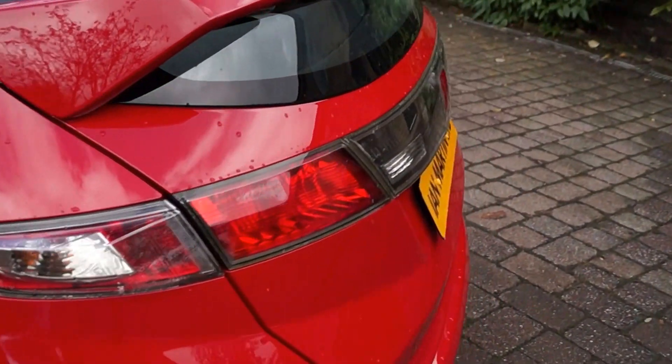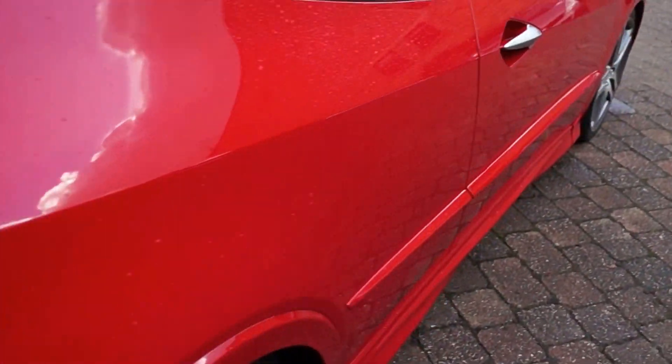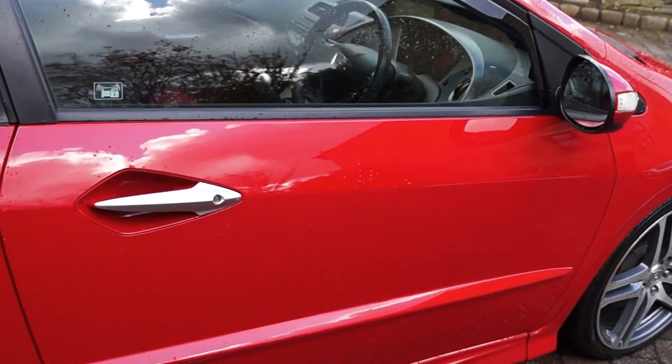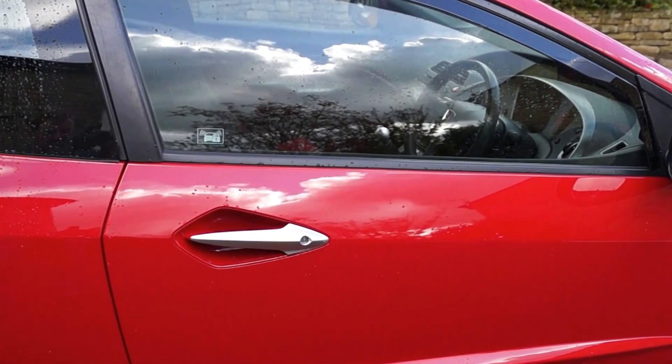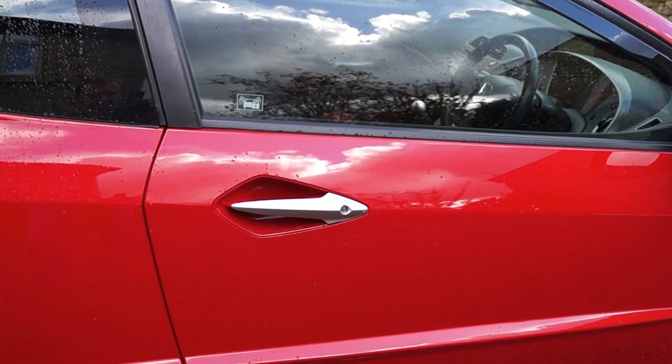We've actually had this car in with us three times, so I know this car very well. It's got 36,300 miles on the clock, and there are six stamps in the service book, five of which were Honda. The last one was an independent done in April this year.